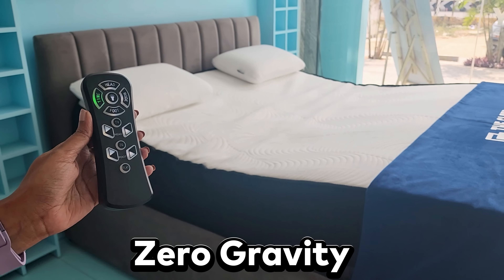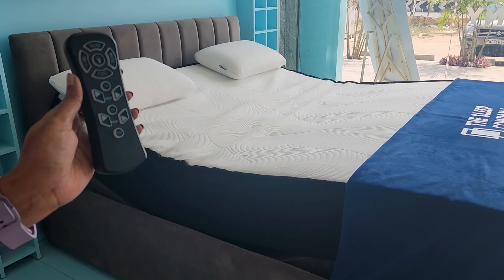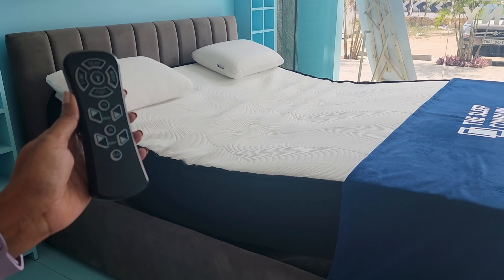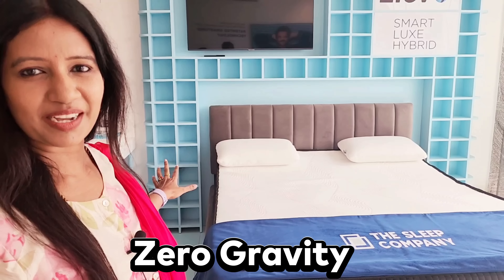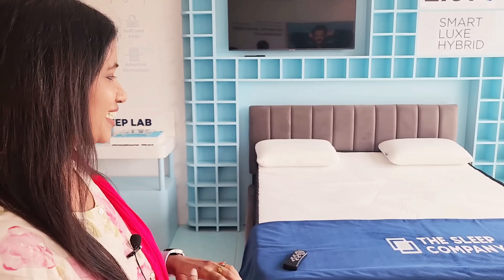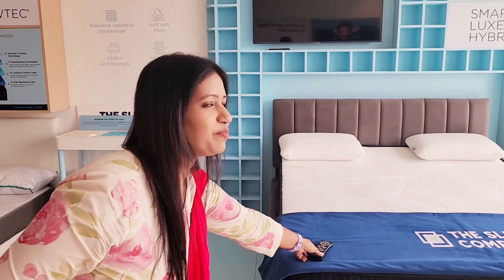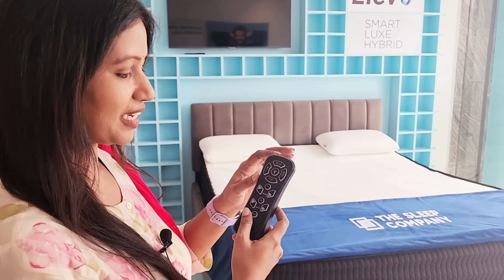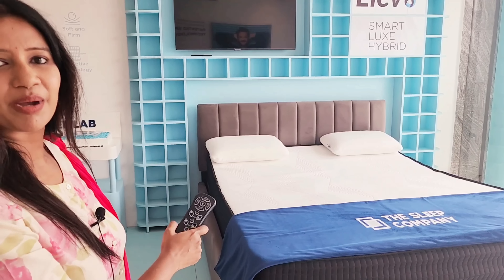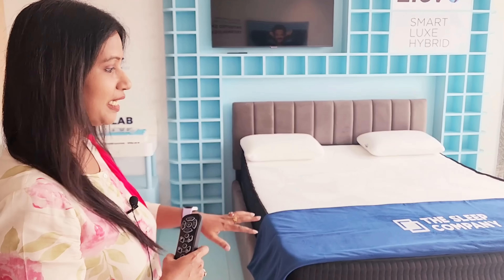They are in zero gravity — soft products. You can see the first zero-gravity bed here. This is an innovative product. You can see the remote on the bed; with this remote you can control this mattress and bed.